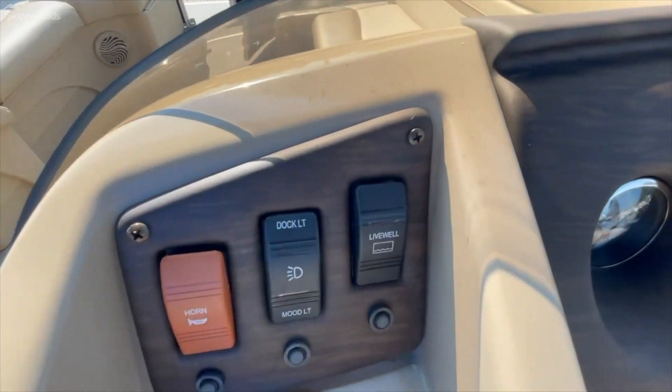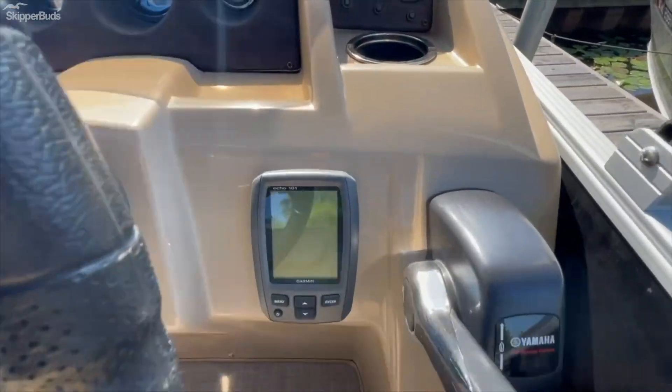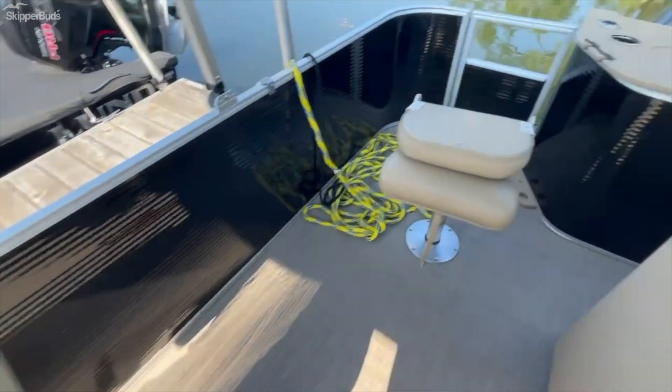You do have a live well on this boat, which you've got a button for right there. You also have a depth gauge and a little sonar built in there as well. As we move to the back of the boat...